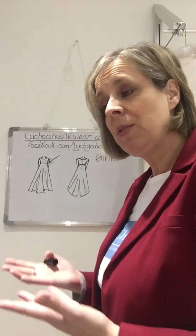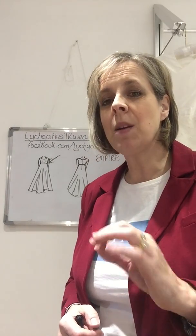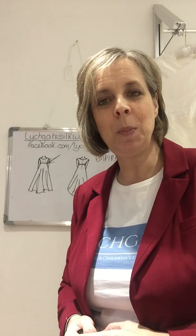This type of dress is normally made out of silk, with another transparent layer over the top — that might be a silk georgette or a voile. At Lichgate we only use silk because we know that it creates the best possible bridal gowns, so that you feel really special on your big day.